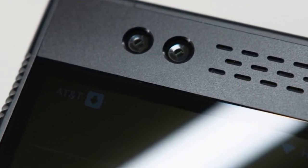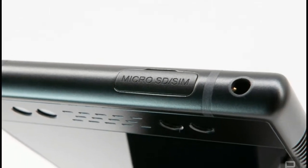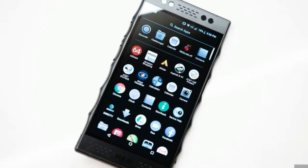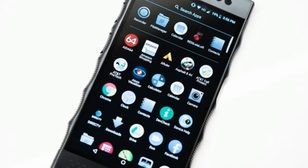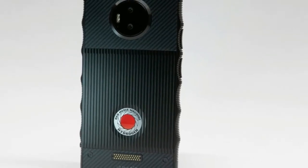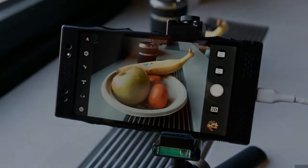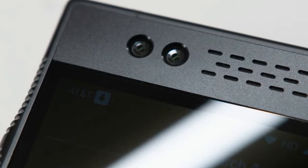Red's Hydrogen One is an Android phone all about 3D. There are 3D cameras on the front and back, and you can watch 3D movies on what the company calls a 4V display. It comes with the Snapdragon 835, 6GB of RAM, and 128GB of storage, which puts it on par with most flagship phones that came out in 2017. The Hydrogen is novel, but at $1,295, it's not a device that lives up to its price.